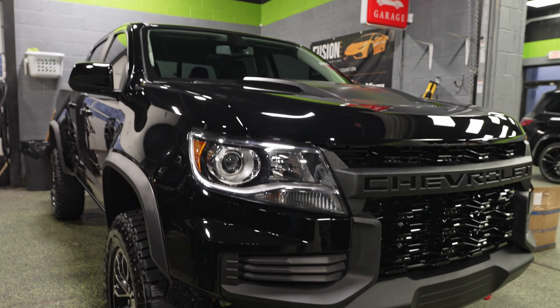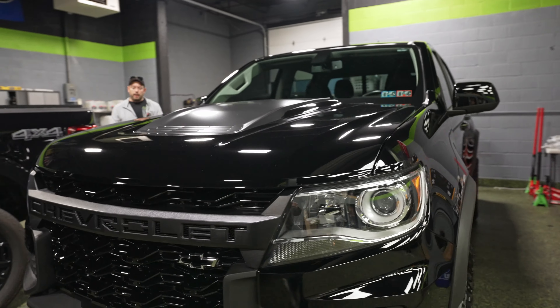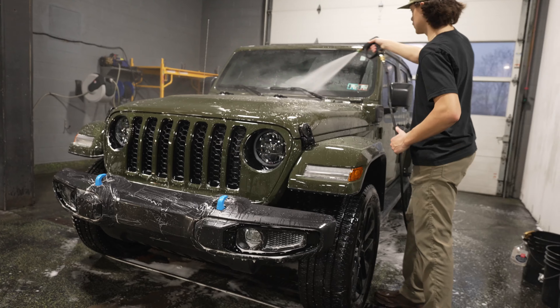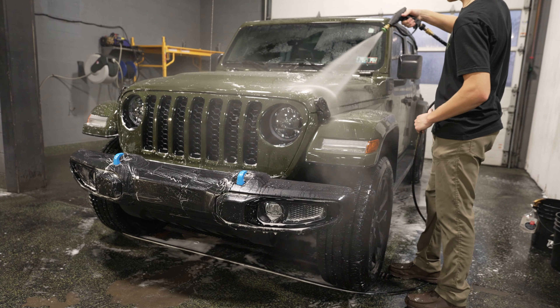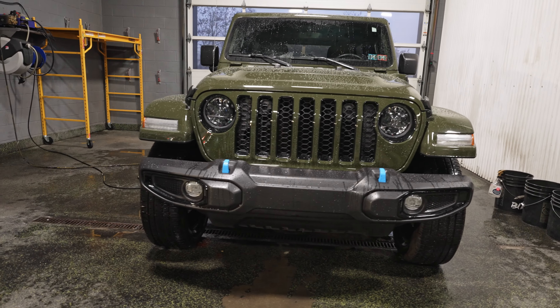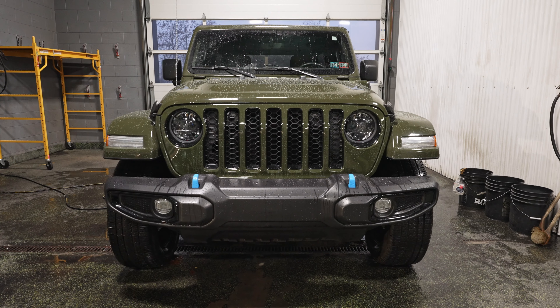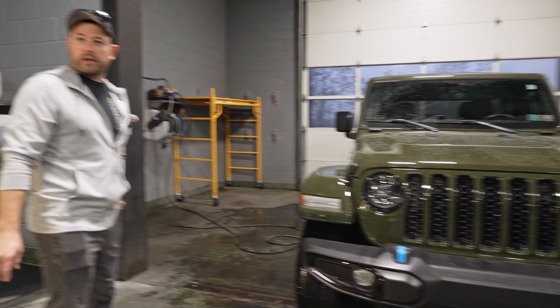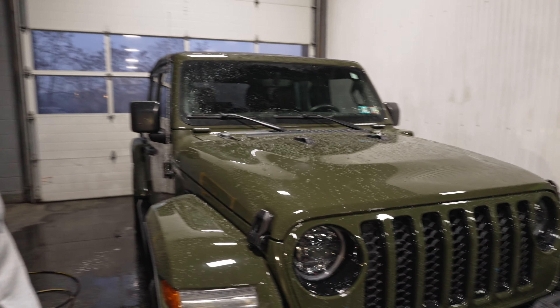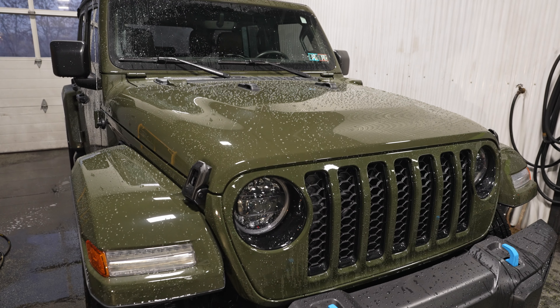Behind it is a Colorado ZR2. This got polished and coated — it is ready to go home, looks better than new. In the wash bay, JM is working on an annual inspection. Every year we bring the car back, clean it up, make sure the coating is doing what it's supposed to be doing. I can tell you by looking at it — this thing hasn't even been washed yet and it's still beading water. So after this thing's cleaned up, I'm sure that coating is performing very well — even the plastics.